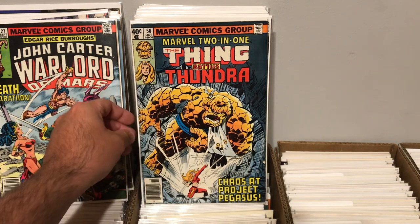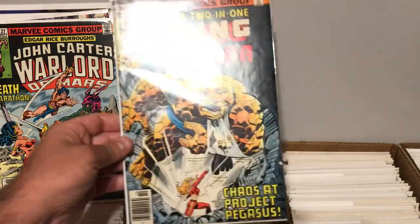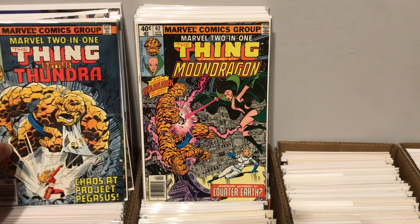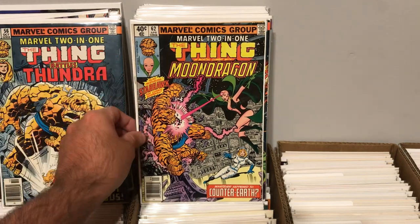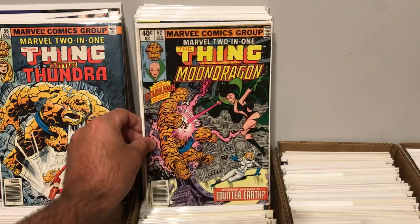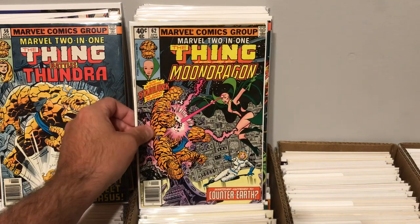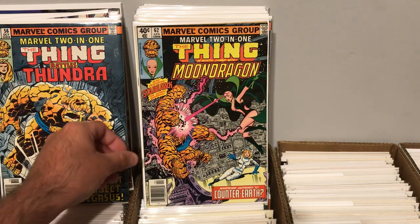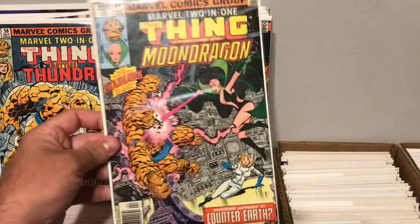I found Marvel 2-in-1, The Thing Battles Tundra, issue number 56. Pretty cool book there. Most of these books are in pretty decent grade, kind of mid-grade, some in higher grades. You really can't go wrong for 75 cents a book. This is Marvel 2-in-1, The Thing in Mortal Kombat with Moondragon, issue number 62. Pretty cool.